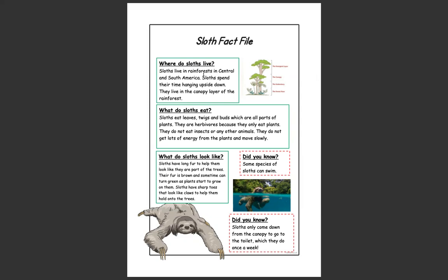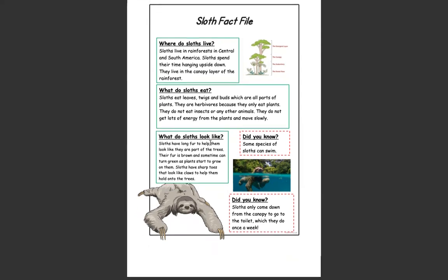Which question words have I used in them? Where do sloths live? Sloths live in rainforests in Central and South America. Sloths spend their time hanging upside down. They live in the canopy layer of the rainforest. What do sloths eat? Sloths eat leaves, twigs and buds, which are all parts of plants. They are herbivores because they only eat plants. They do not eat insects or any other animals. They do not get lots of energy from plants and move slowly.